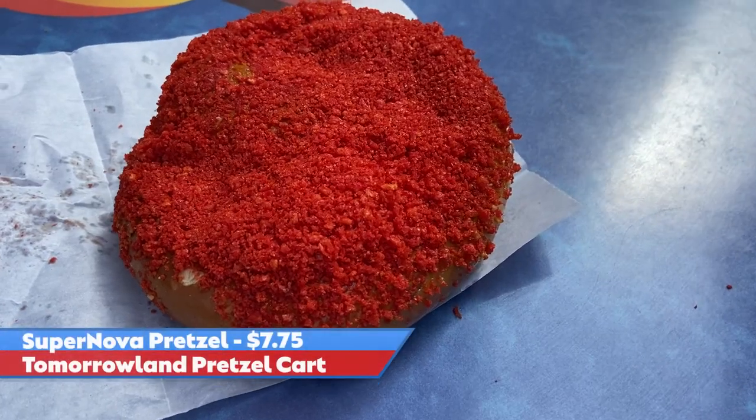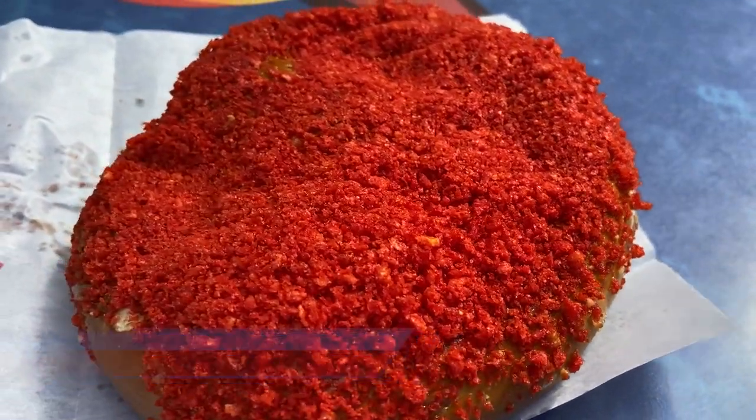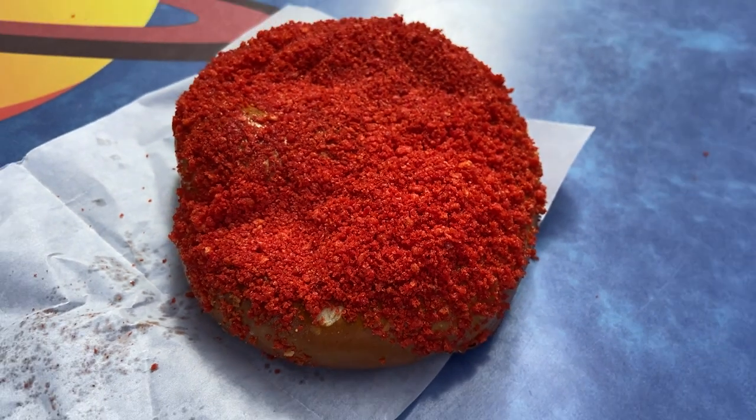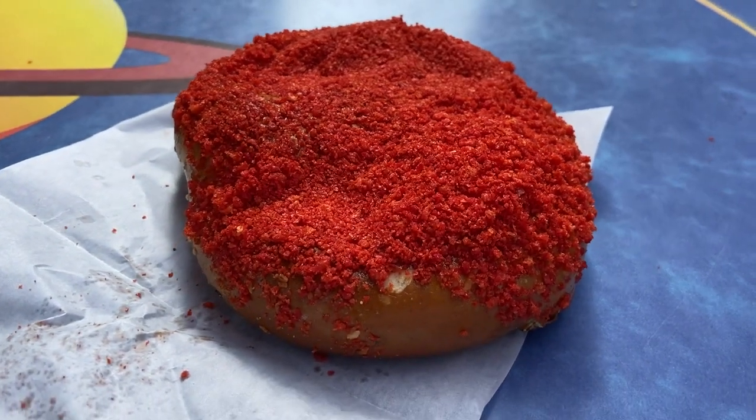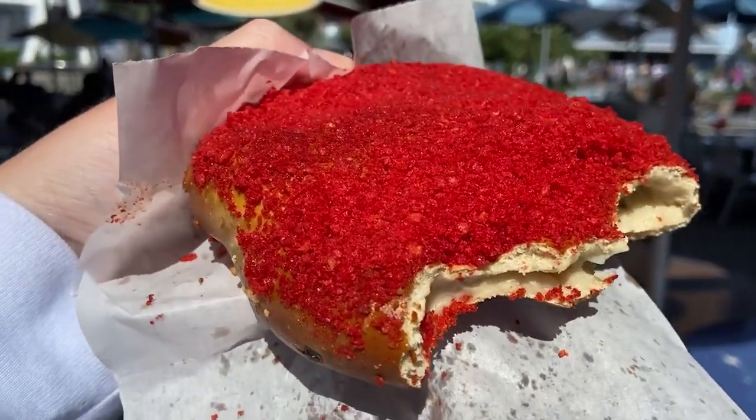We are going to try this new Supernova pretzel. It is a cheese jalapeño-filled pretzel with, I believe, spicy Cheeto crumble on top. It's big, served warm. Let's go ahead and give this a shot.